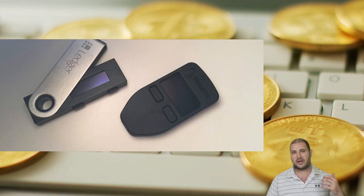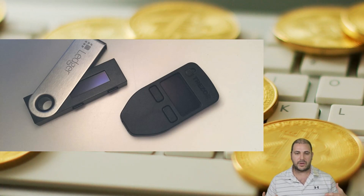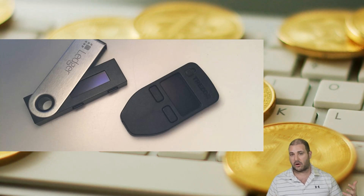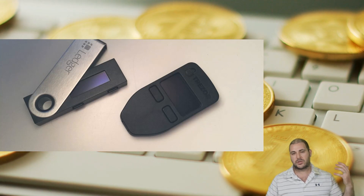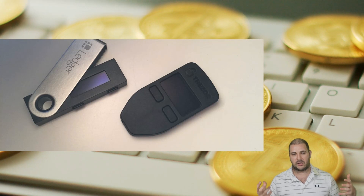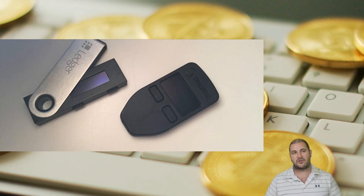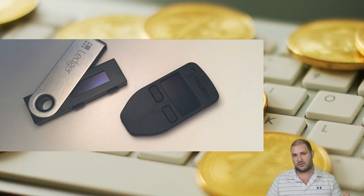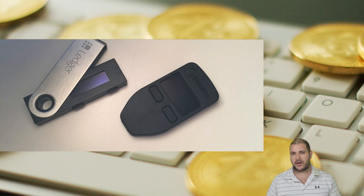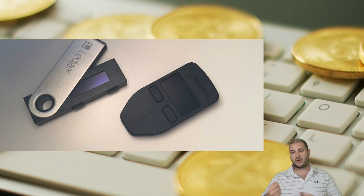The first type of wallet you can use, and it is the safest in my opinion, is a hardware wallet. A hardware wallet — basically a Trezor or Ledger Nano, those are the two main ones — stores your crypto off exchange in cold storage. It keeps your coins very safe, and if you're not planning to move those coins in and out of trades, it's a good place to leave them. It's off exchange and cold storage because you disconnect it from your computer and it's no longer connected — very safe.